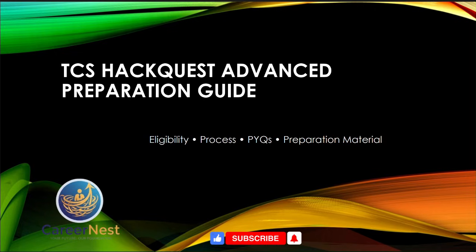Hey everyone, welcome back to Career Next. Today in this video we are going to cover how to prepare for the TCS HackQuest advanced preparation guide. We will cover eligibility, application process, previous year questions, preparation materials, how to prepare for the HackQuest challenge, the benefits, and the tools and resources you need.